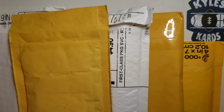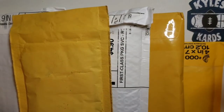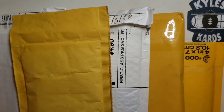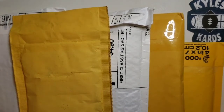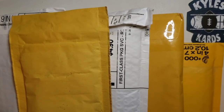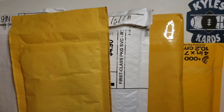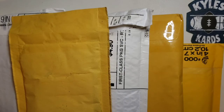Hey everybody, it's Kyle from Kyle's Cards back with another video. Today is going to be our mail day for this week and as you can see the packages have been stacking up. I've got some great stuff — some stuff from Panini, some stuff from giveaway wins, trades, purchases from some other YouTubers out there in the community. So excited to check out the cards we get in here. Also going to give some people some shout outs.